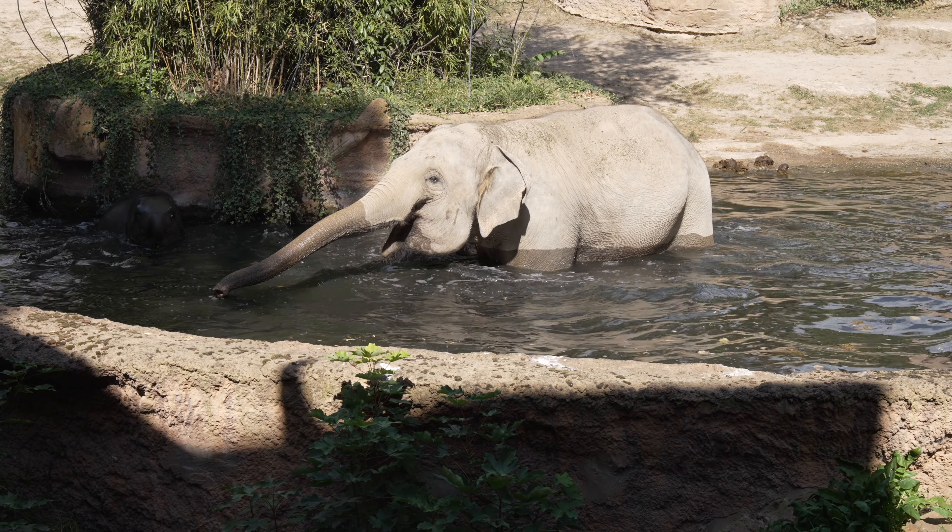Wenn das Baden dann vorbei ist und die Elefanten keine Lust mehr haben, werden Sie sehen können, dass sie zum nächsten Sandhaufen gehen und sich erstmal wieder ordentlich dreckig machen, denn das ist die eigentliche Körperhygiene der Elefanten. Das Baden ist eine schöne Abkühlung und Entlastung für die Gelenke, aber die Körperhygiene besteht wirklich daraus, sich wieder schön dreckig zu machen. Der Dreck hat zwei sehr gute Vorteile: Zum einen schützt er vor der Sonne, denn Elefanten können leicht Sonnenbrand bekommen, und er schützt vor sogenannten Ektoparasiten, also Parasiten, die auf der Haut leben, wie zum Beispiel Mücken, Bremsen oder Flöhe.